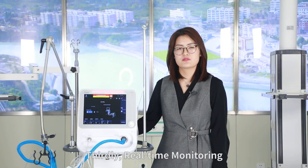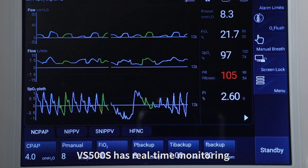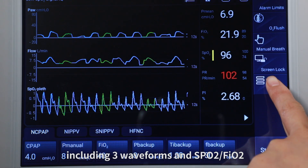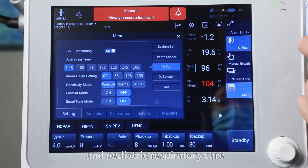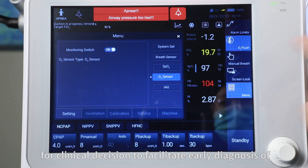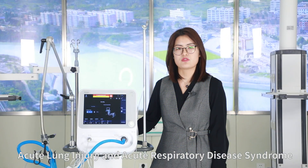Thirdly, real-time monitoring with a blood saturation module. The VS500S has real-time monitoring including three waveforms and SpO2-derived FiO2. It also displays perfusion index and oxygen saturation index to give more reference for clinical decision-making, facilitating early diagnosis of acute lung injury and acute respiratory distress syndrome.